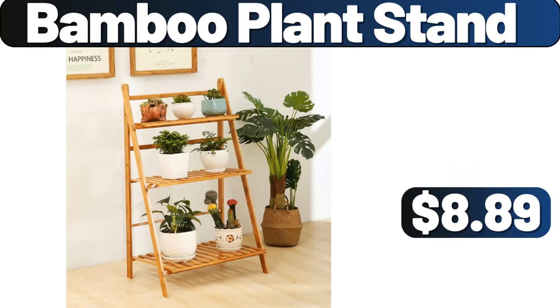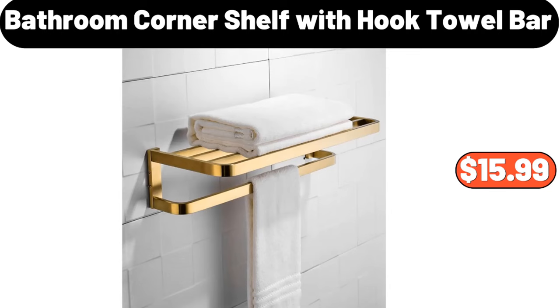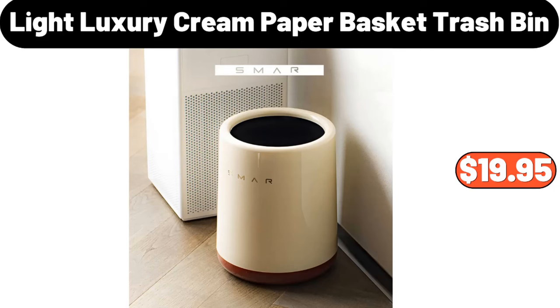Bamboo Plant Stand, $8.89. Bathroom Corner Shelf with Hook Towel Bar, $15.99. Light Luxury Cream Paper Basket Trash Bin, $19.95.